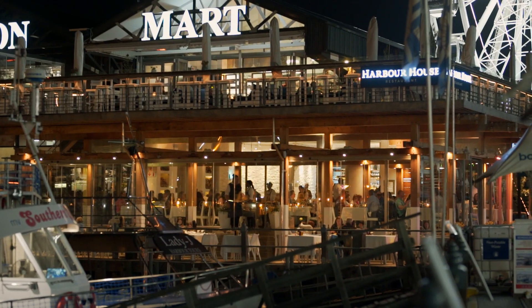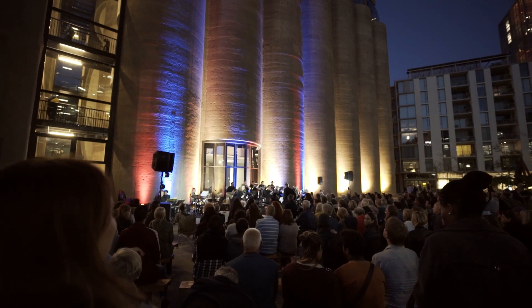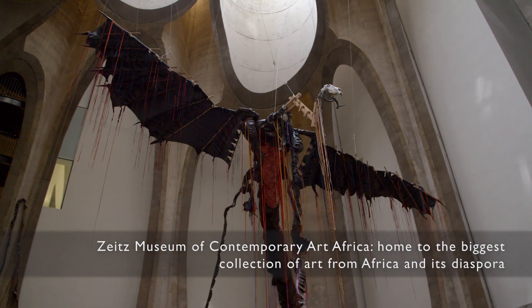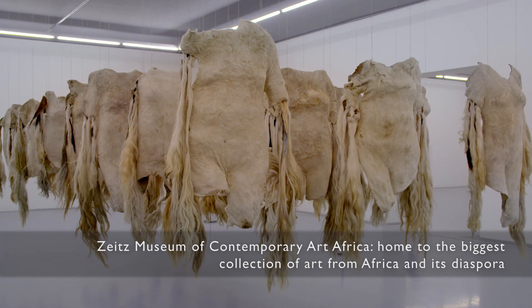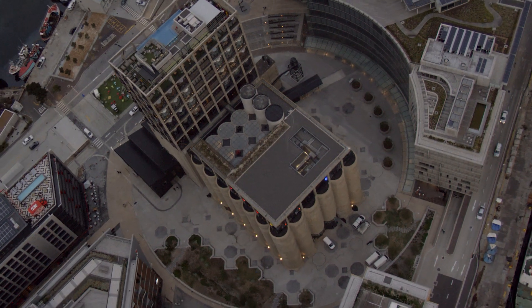At the V&A we make what is old, new again. And celebrate the best Africa has to offer, with world-class art, dining and entertainment, in the heart of Cape Town. To make every visit a journey of discovery.